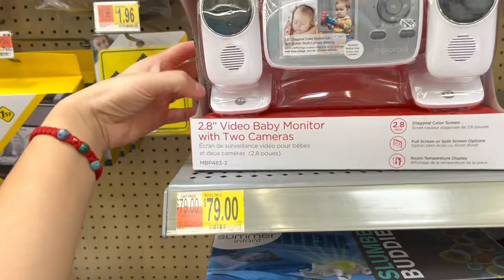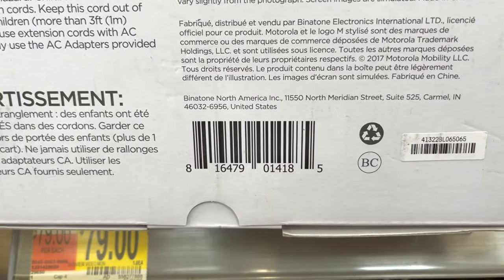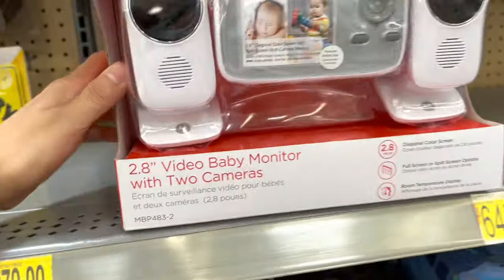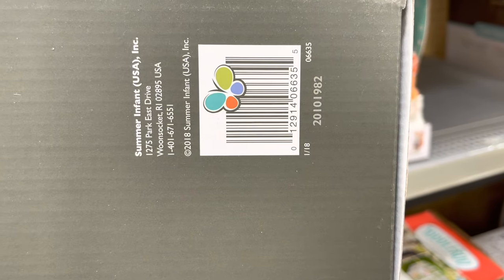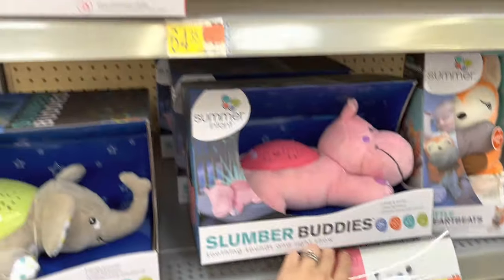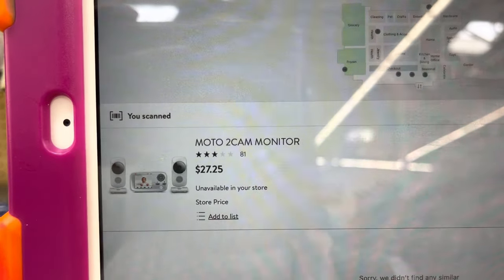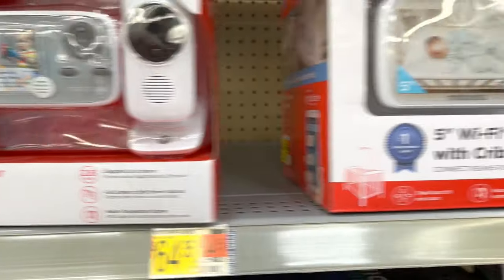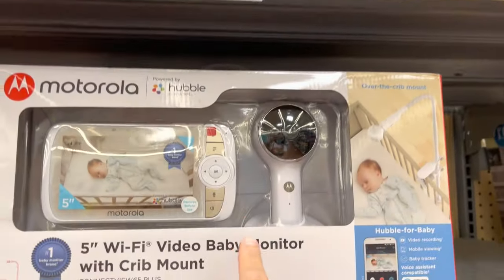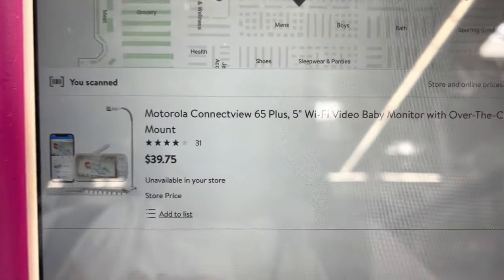Other things to look for: video baby monitors. They have the Motorola with two cameras — I scanned the barcode and it's coming up to twenty-five dollars. There's another one for $12.82. Let me scan this other one — it's coming up to $27.55, that's for the Motorola two-camera monitor. This other style is showing $39.75 and says unavailable, but always scan them and check your store because they may still have them.